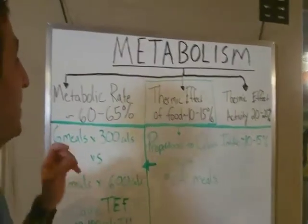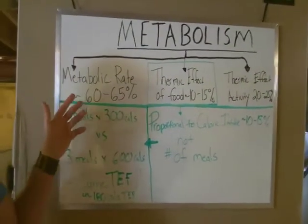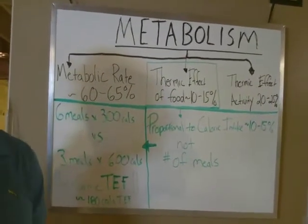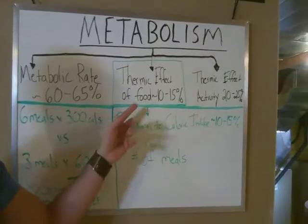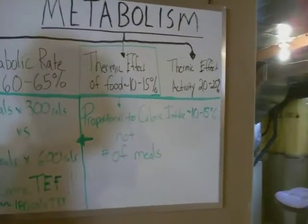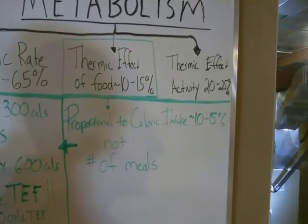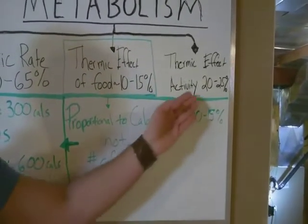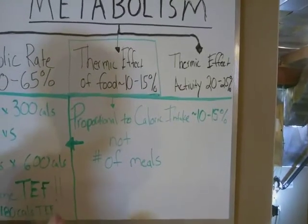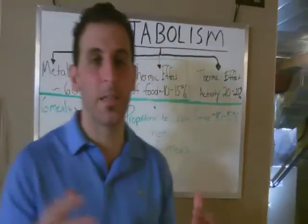We learned that your metabolism is comprised of your metabolic rate, which accounts for 60 to 65 percent of the calories you burn; the thermic effect of food, which accounts for 10 to 15 percent of the calories you burn throughout the day depending on the number of calories you consume; and the thermic effect of activity, which accounts for 20 to 25 percent of the calories.